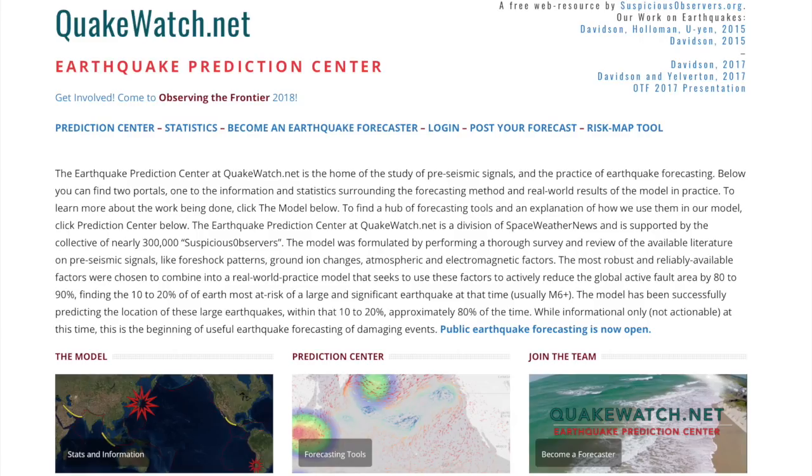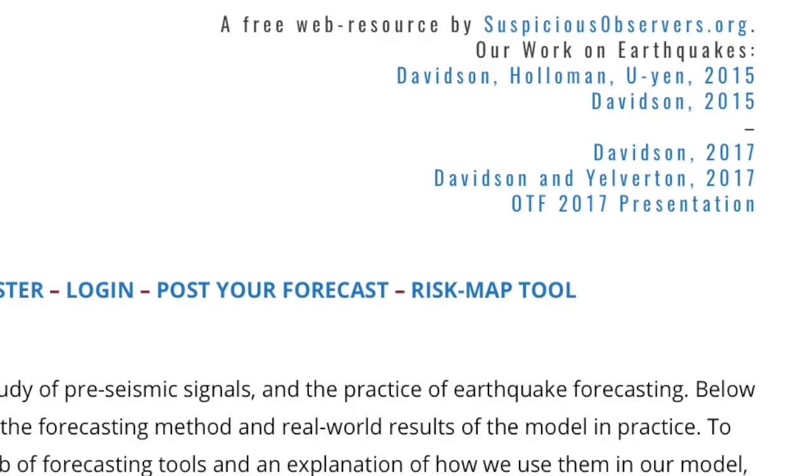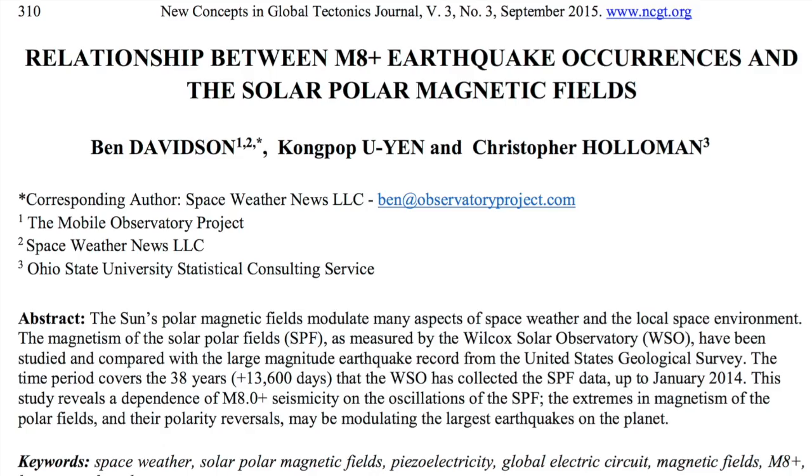Today we are going to be going back in time to 2015. Our papers from then are at quakewatch.net. The one with co-authors Dr. Uyen and Holloman is where you'll begin. I'd like to quickly acknowledge my co-authors: Dr. Holloman from the Statistics Department at the Ohio State University, and Dr. Uyen from NASA's Goddard Space Flight Center.